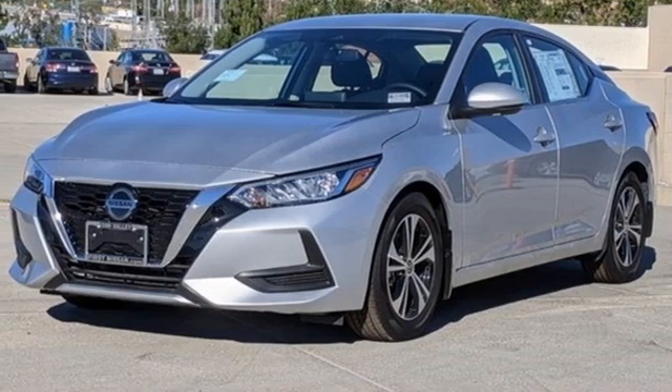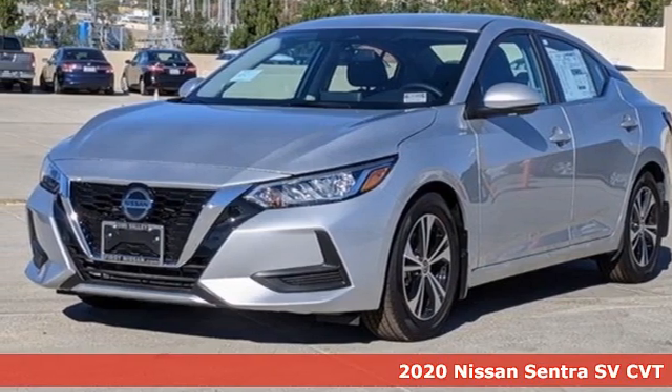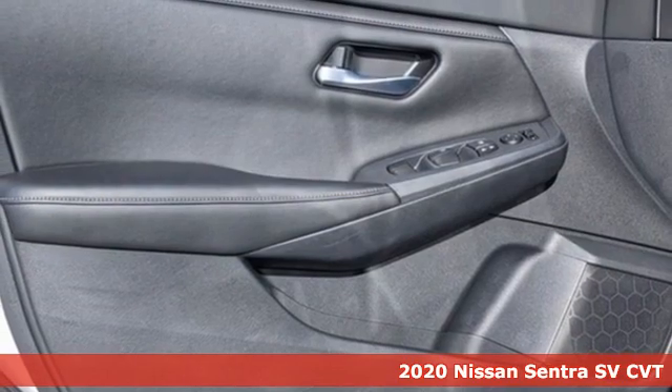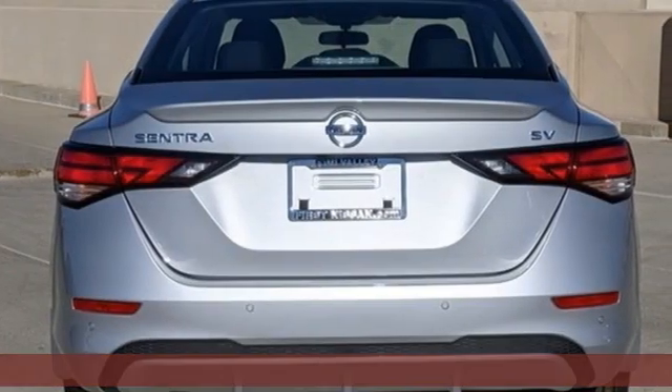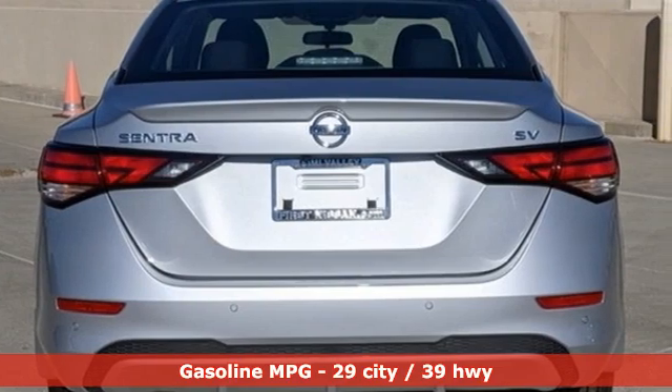It's a new 2020 Nissan Sentra. Thanks to a combination of fuel economy, room and fun, and a wealth of touches, the good life is within reach. It's equipped for all your driving needs and wants.